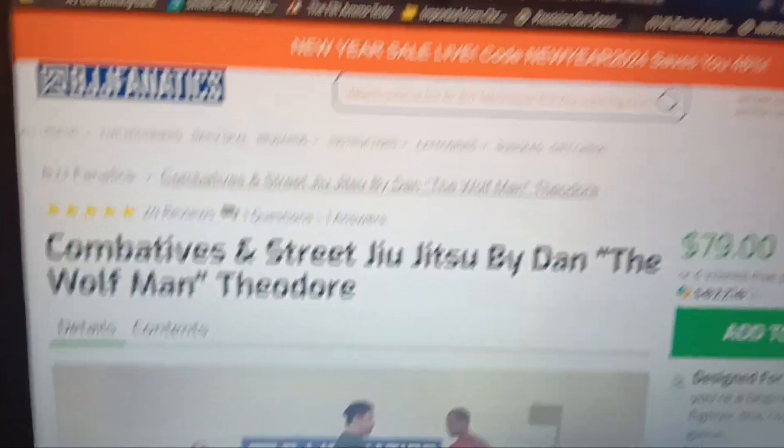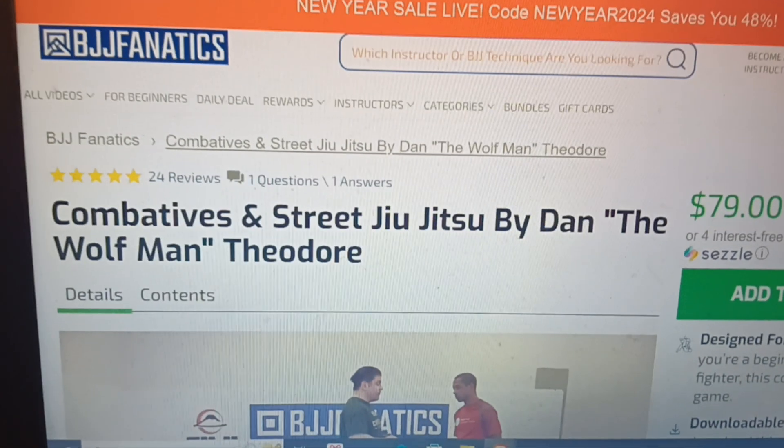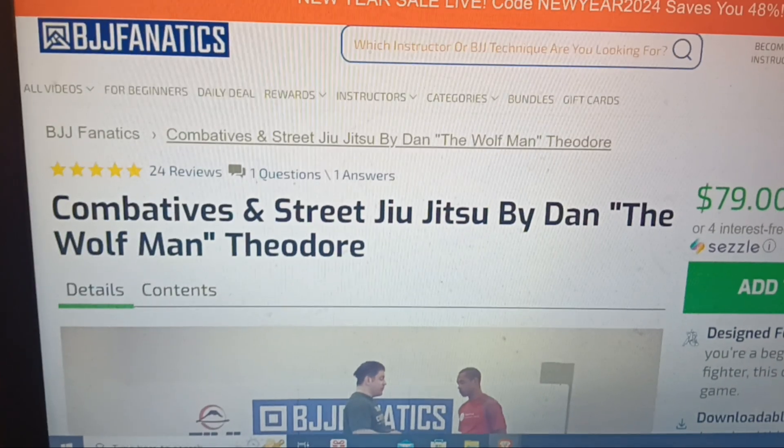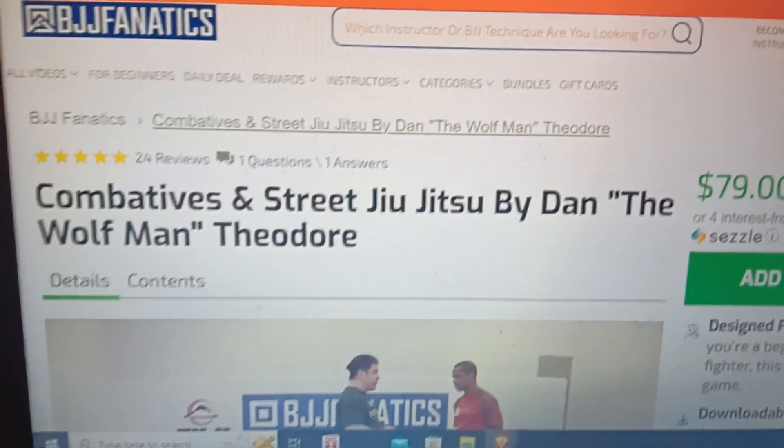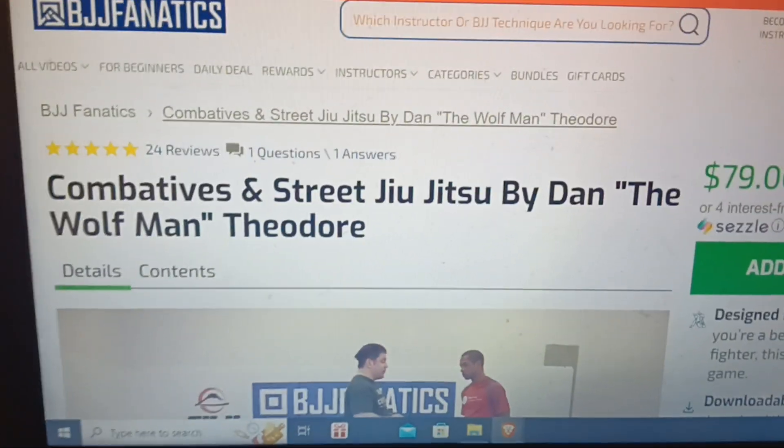Hey everybody, Dan Wolfman here. I'll be putting all my ballistics information up on a new backup channel called Ballistics Gel, so please subscribe to that new channel as well.